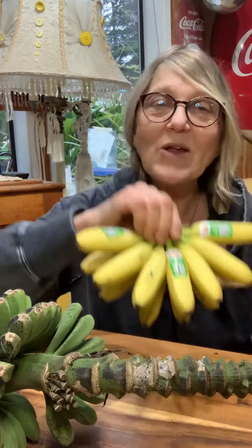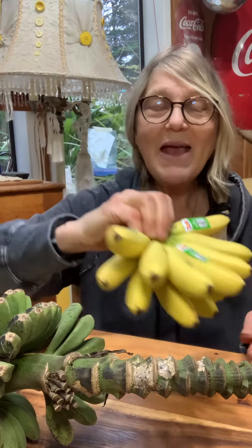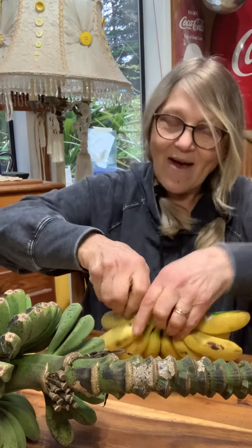So I thought I'd buy some at the store to show you what they look like if they get ripe. These are called baby bananas. So let's eat one and see how it tastes.